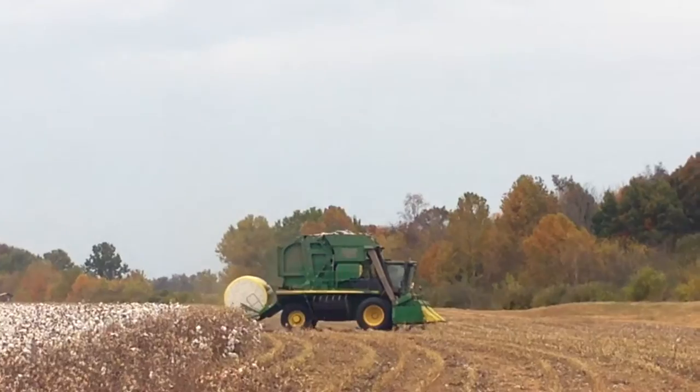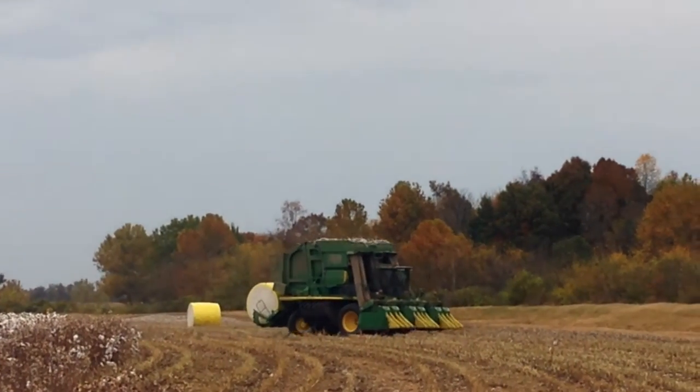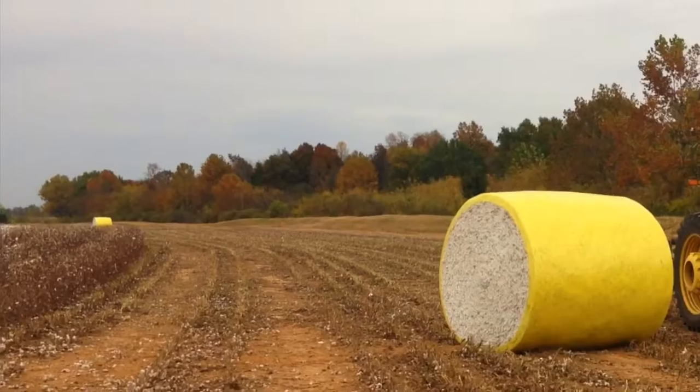I'm here with Matt Haney with Haney Farms, and today we're picking cotton in Livestone County. The cotton is really good this year. The cotton picker runs through the crop and harvests it, rolling it up into a round roll that weighs about 5,000 pounds. There are probably around four and a half bales of cotton in that round roll.